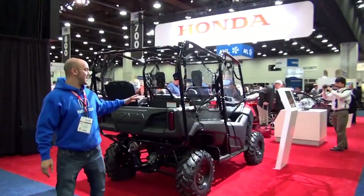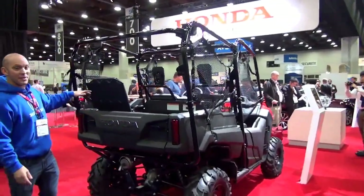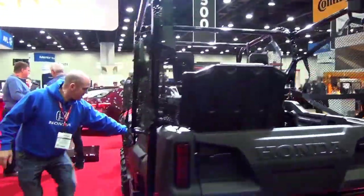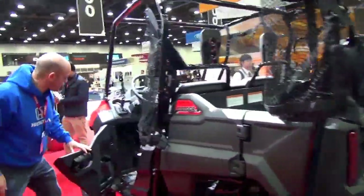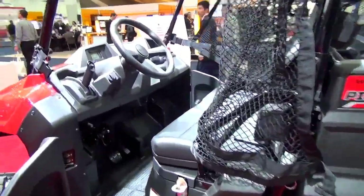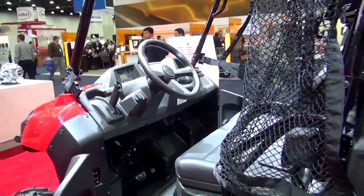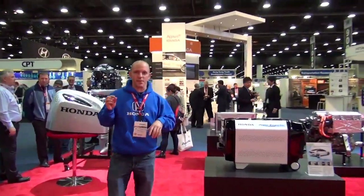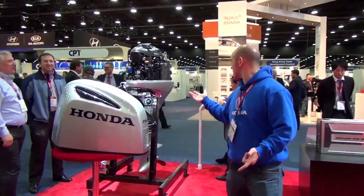They brought in vehicles like the Pioneer, which I've never seen in person, only in pictures. This thing is super cool looking. It's really an off-road terrain type vehicle. We have some marine engines right over here. So they brought a little bit of everything. Unlike a regular car show or motorcycle show where you'll just have cars or motorcycles, here they're going to show all their technologies.